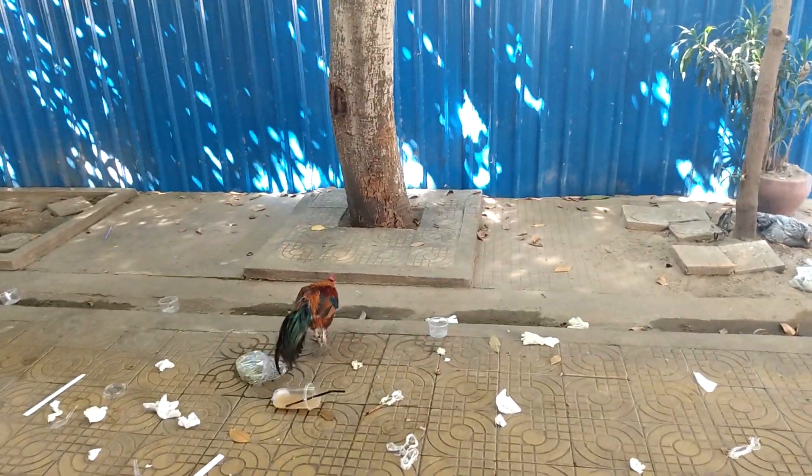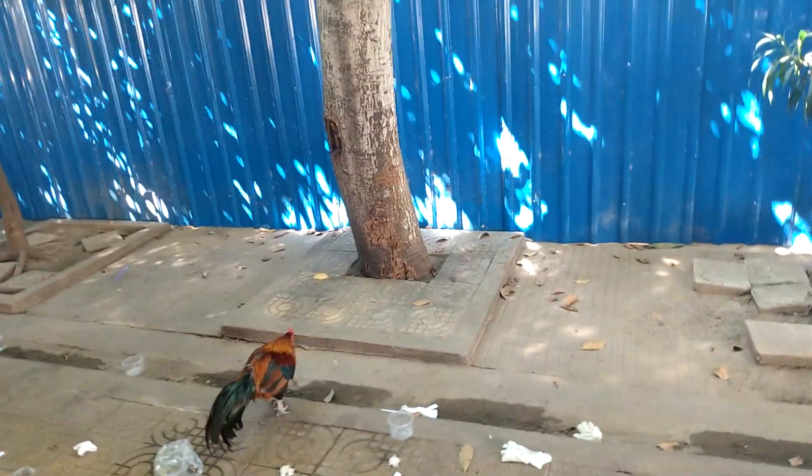They have some chickens that live here too. I'm not sure if this is a rooster or a normal chicken - that one's a rooster, that's a hen, but this one here I'm not sure.